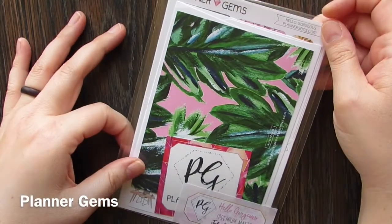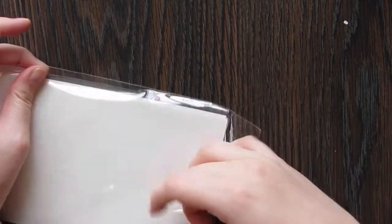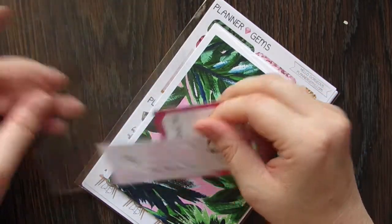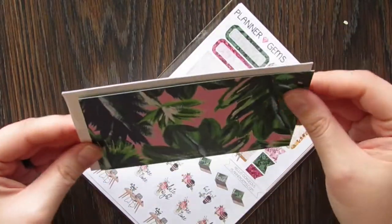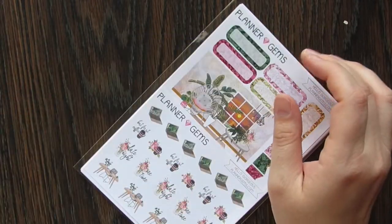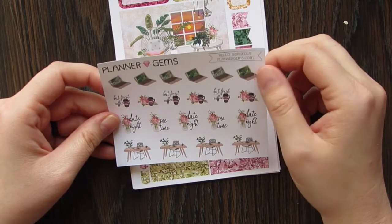I haven't opened this one yet so I have absolutely no idea what's inside. This is the Planner Gems kit. It says 'Hello Gorgeous, Premium Matte, July Mystery Kit,' and of course your little card that always comes with it. This time it looks like we also have just a little card and an envelope. I love Planner Gems — these are one of my favorites. So we have a little sheet with laptops, 'But First Coffee,' date night, and a little desk.